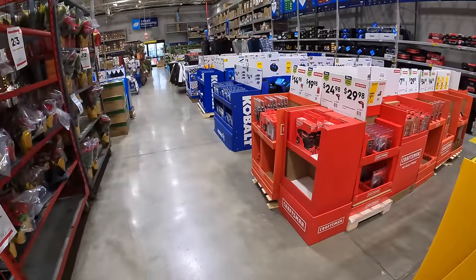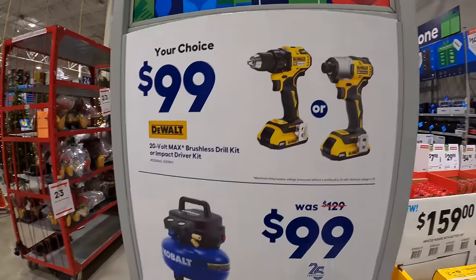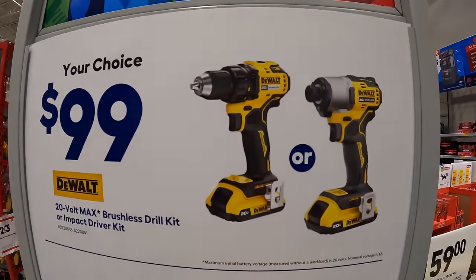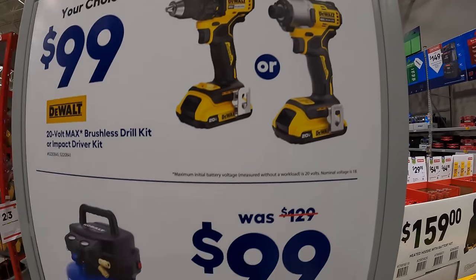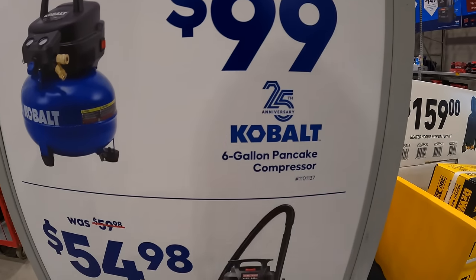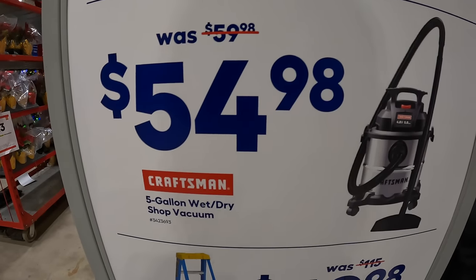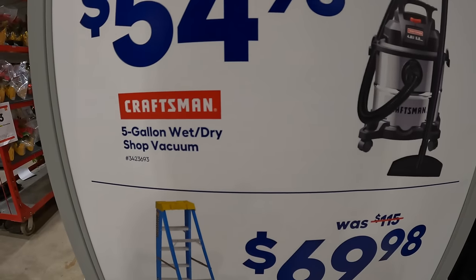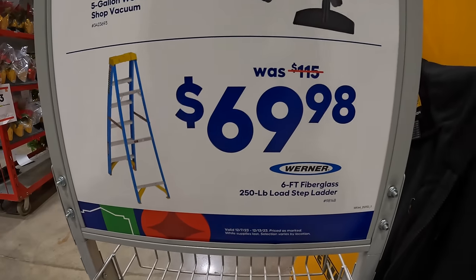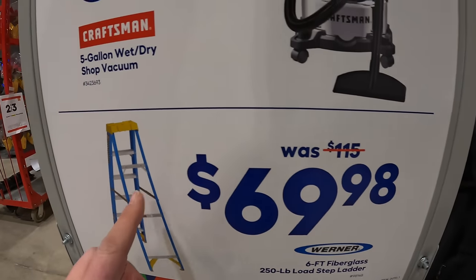We're going to take a look at the Lowe's gift center, but first they do have a couple of deals. Your choice: $99 for the two-tool combo kit — impact driver and brushless drill driver with two batteries, charger, and a bag. $99 for the Cobalt six-gallon pancake compressor, was $129. $54.98 for the five-gallon wet-dry vac by Craftsman, or $69.98 for a 250-pound load capacity six-foot fiberglass ladder.